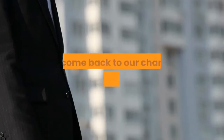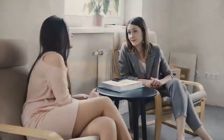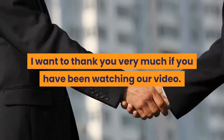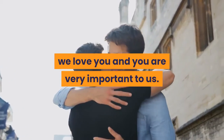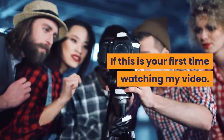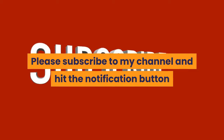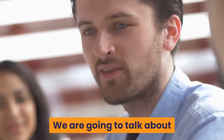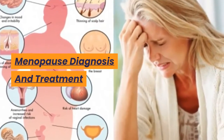Hey friends, welcome back to our channel, The Daily Health and Weight Loss. I trust you are having a good day. I want to thank you very much if you have been watching our videos. We love you and you are very important to us. If this is your first time watching my video, please subscribe to my channel and hit the notification button so you won't miss any important video. We are going to talk about Menopause Diagnosis and Treatment.